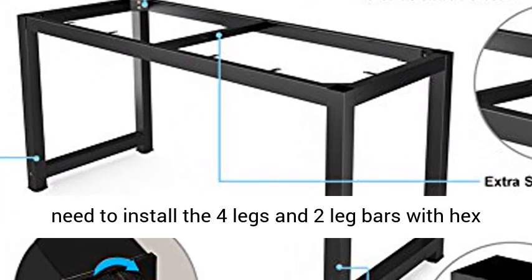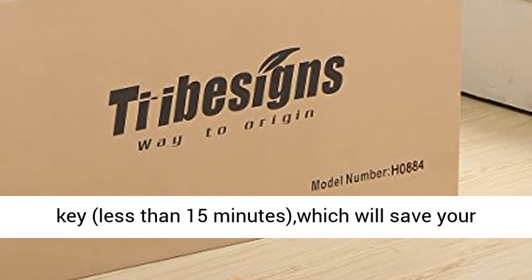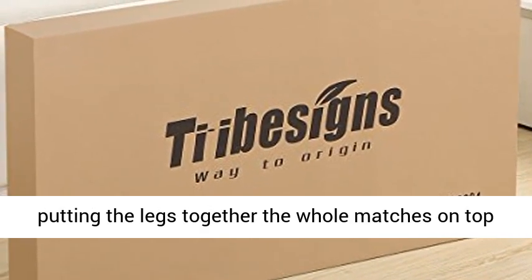Easy to assemble — just install the 4 legs and 2 leg bars with the included X-key, in less than 15 minutes, saving your valuable time. Tip: when putting the legs together, make sure the holes on top are facing each other.